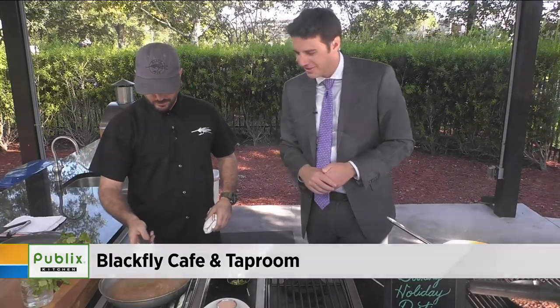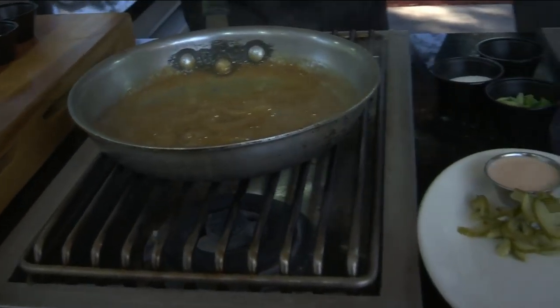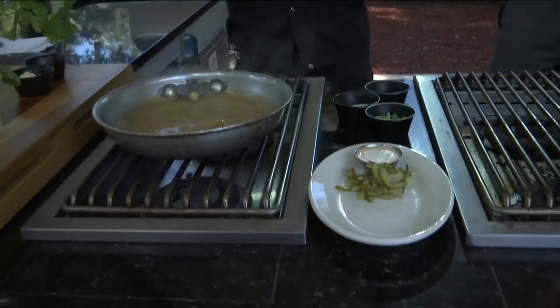Let's talk about what we've got here, because so many delicious-looking things. Today I'm going to represent what a three-course meal would be like at the cafe. We're going to start off with our number one selling conch fritters.